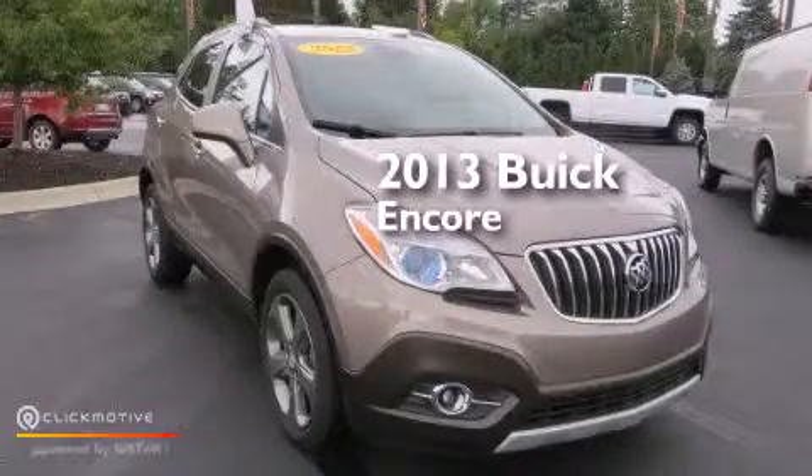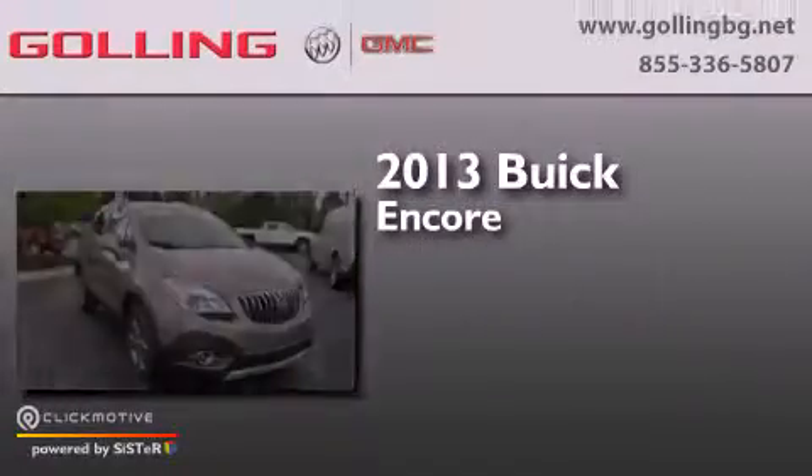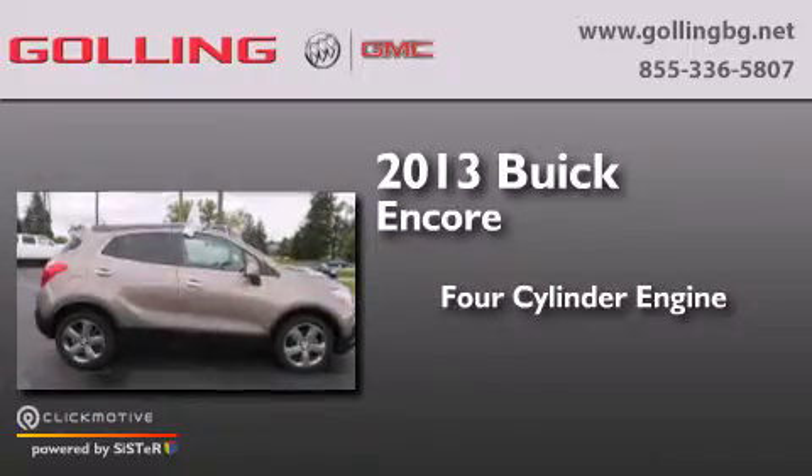This is a 2013 Buick Encore. It has a four-cylinder engine, a six-speed automatic transmission, and all-wheel drive.